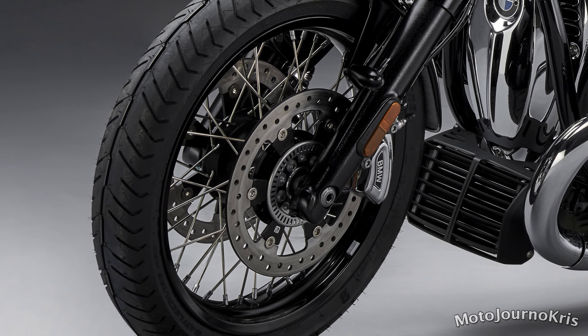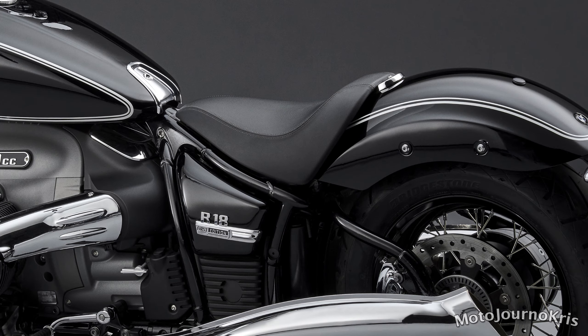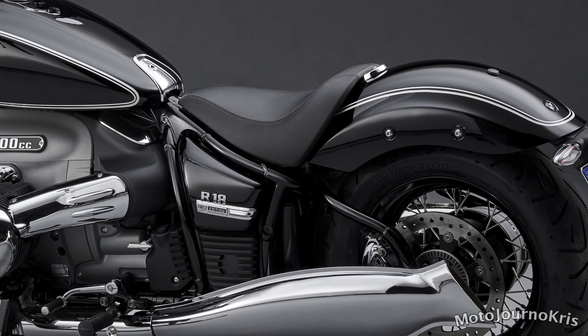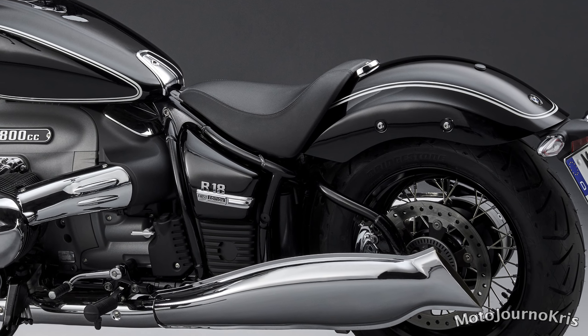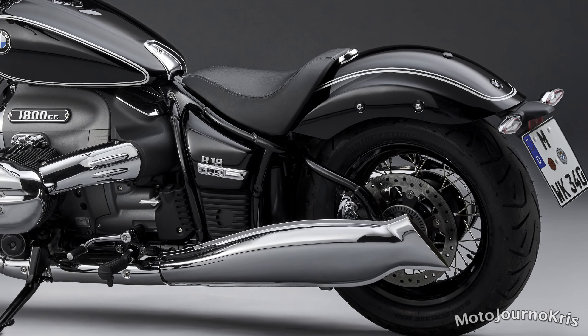On the ergonomic side, the seat height is a low 690mm off the ground with mid-mount foot pegs and a typical cruiser ride triangle. BMW is promising a number of genuine accessory handlebar and seat options to further customize the ergonomics.